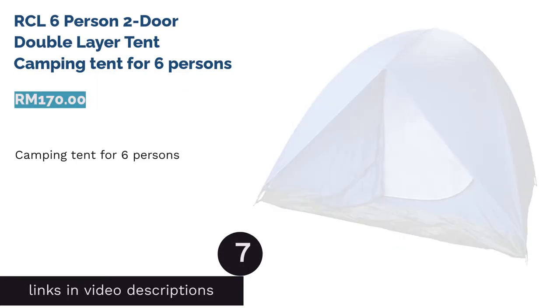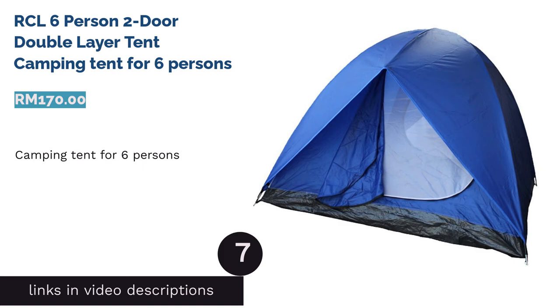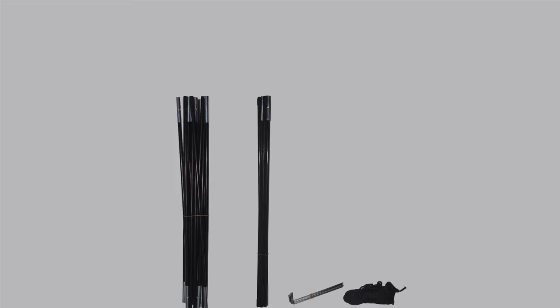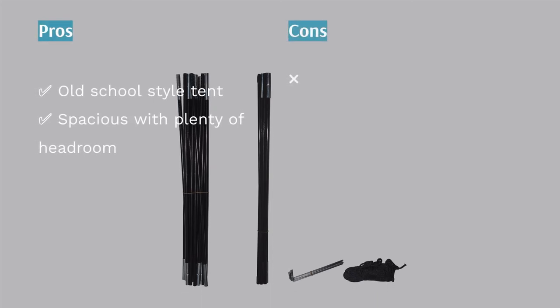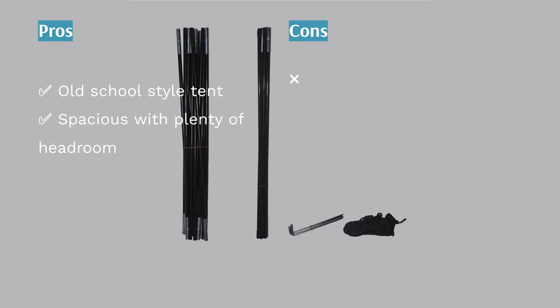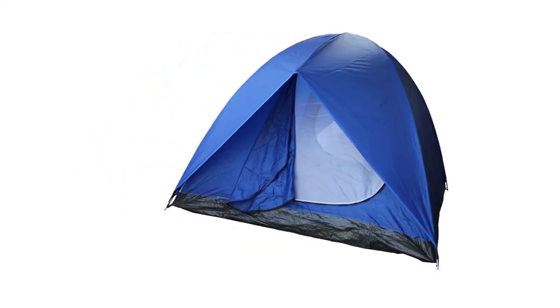The next product is the RCL 6-person two-door double-layer tent. Aside from being large, this tent looks like one of those retro ones we got back in the day. The setup is pretty much the same, with the poles which cross at their peak and the rectangular floor. Camping does not get more simple and rugged than that.